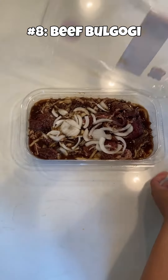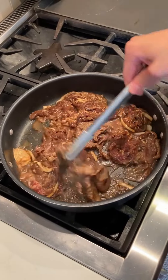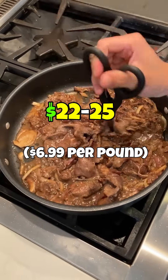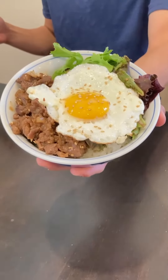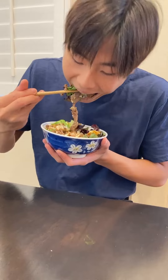In eighth place is the beef bulgogi. This kit struggles in the same way that the salmon does, in that it is pricey and requires you to cook additional dishes. The difference, however, is that the beef bulgogi contains a lot more meat, which if paired with a simple carb like rice, can actually feed a ton of people.